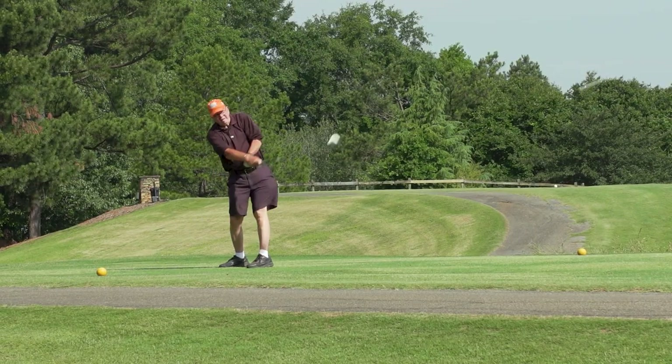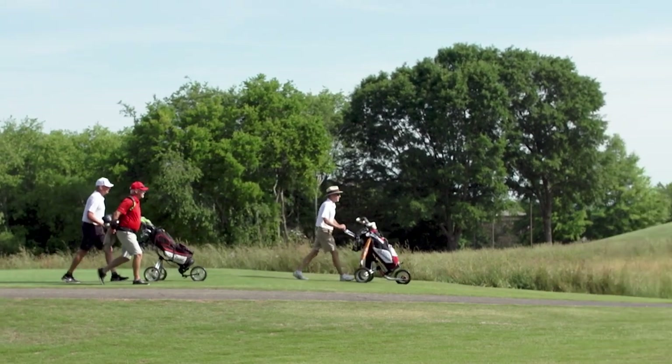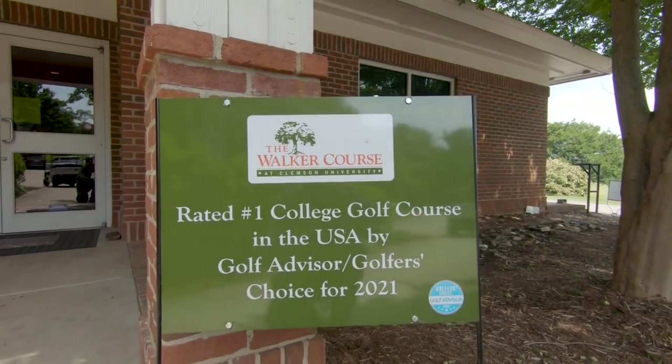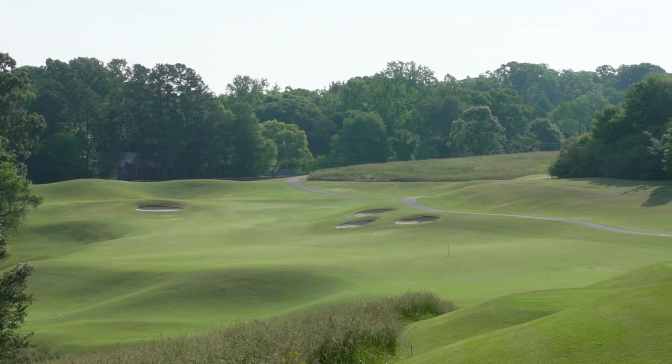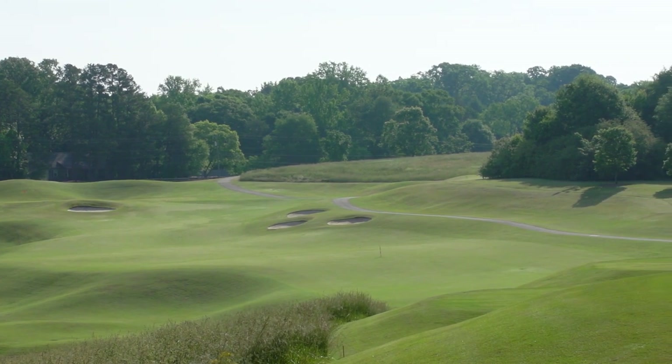We're a public golf course here for the university community — alumni, the local community, students, faculty. We have about 350 members who get some perks and things. Reviews on Golf Now rated us as the number one university golf course this past year, so we're pretty proud of that. We're just here to be a nice amenity to come out, get outside, and play golf.